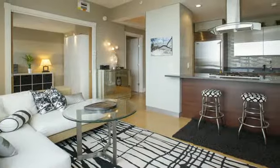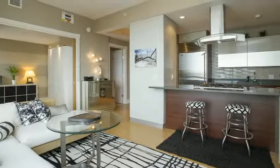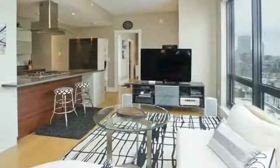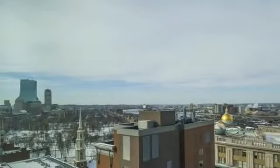Elegantly appointed two-bedroom, two-bathroom residence with impressive panoramic city and water views. Floor-to-ceiling windows with sights of downtown Boston, Capitol Hill, and the Charles River.